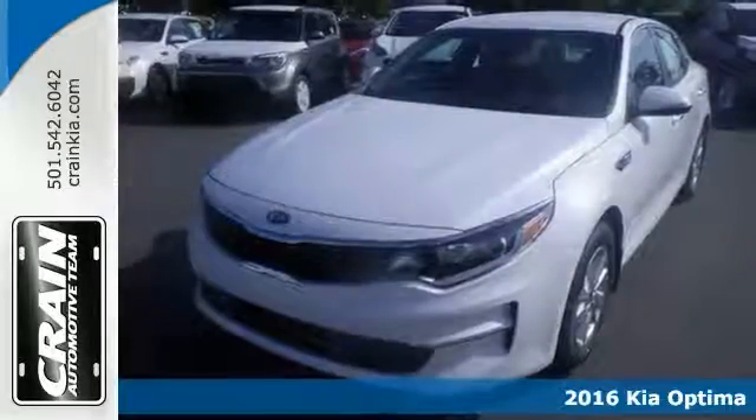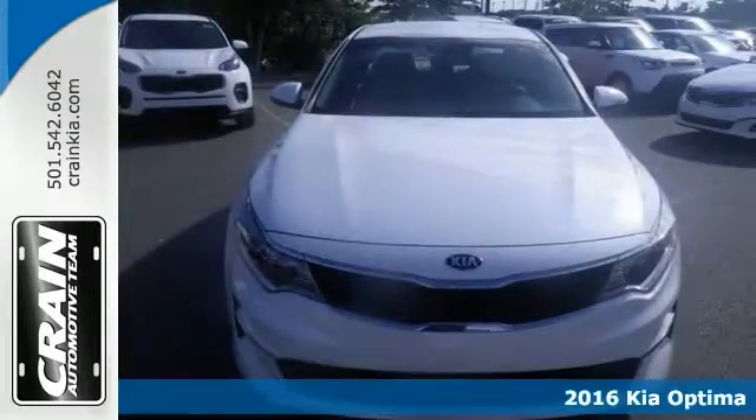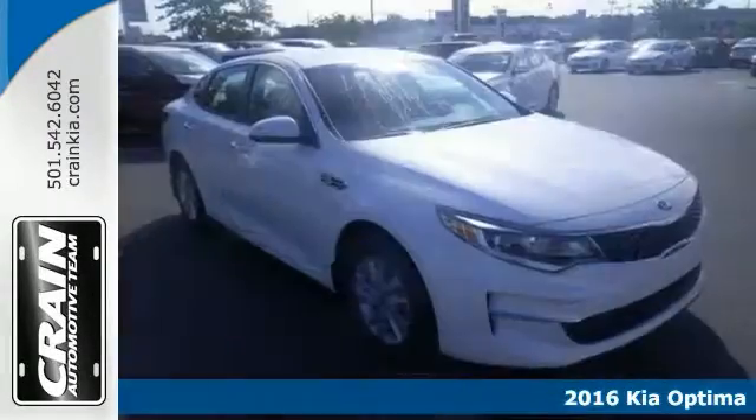Take a look at this stunning 2016 Kia Optima LX. This sleek and sporty Optima catches the eye with plenty of style and comfort to spare.